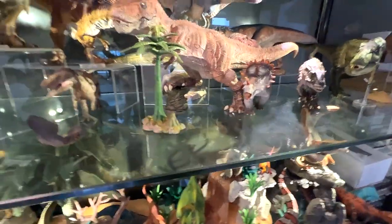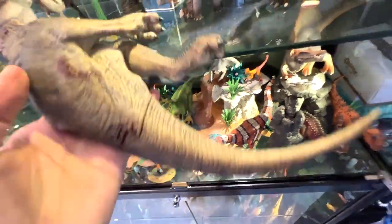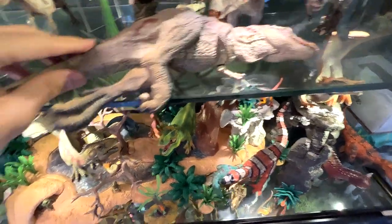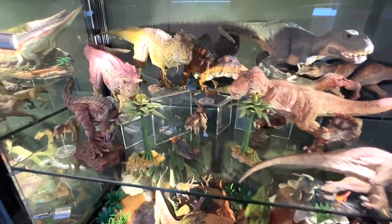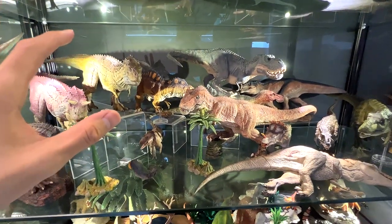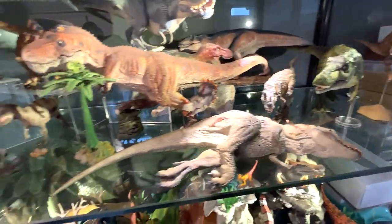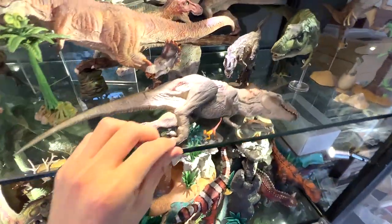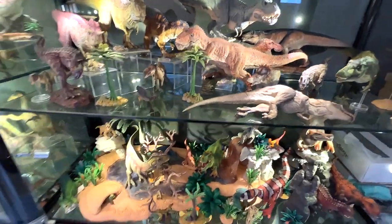Now we are just left with the dead T-Rex. Seems like we have plenty of space right here. I think this way will actually look nicer but the legs are sticking out, so let me shift this a little bit. We are done, finally done. This is basically the area where I put my Rebor figures — not every single figure is from Rebor, there are some from W Dragon, and just a couple from Vitae. So this is basically where we have put the dead carcass of the T-Rex.